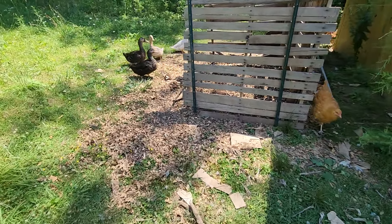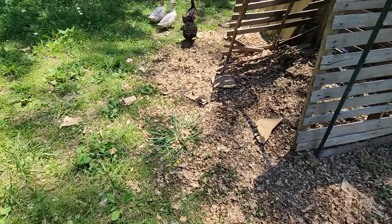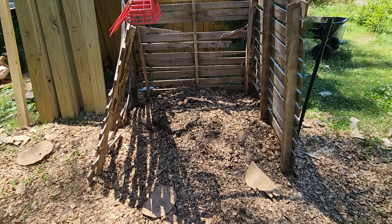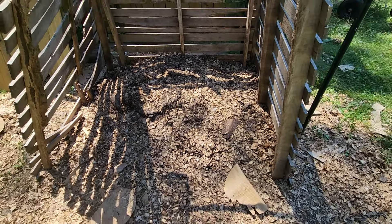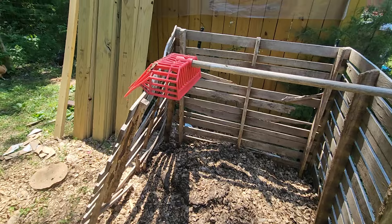They've taken this compost and kind of moved it all around out here, haven't they? Some of this may be ready to go in the gardens — it's been sitting here a while. Maybe turn it over one or two more times. Might be best to have a shovel to do that instead of this red thing.